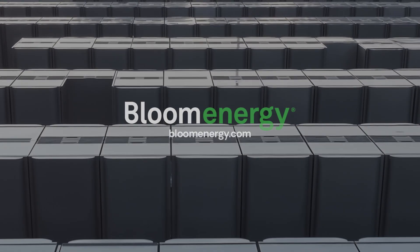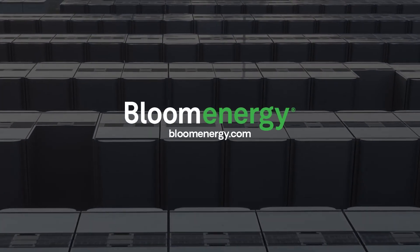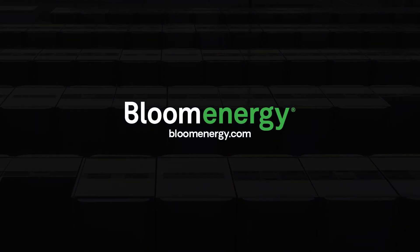Take charge of your energy future. Visit blumenergy.com to get started.